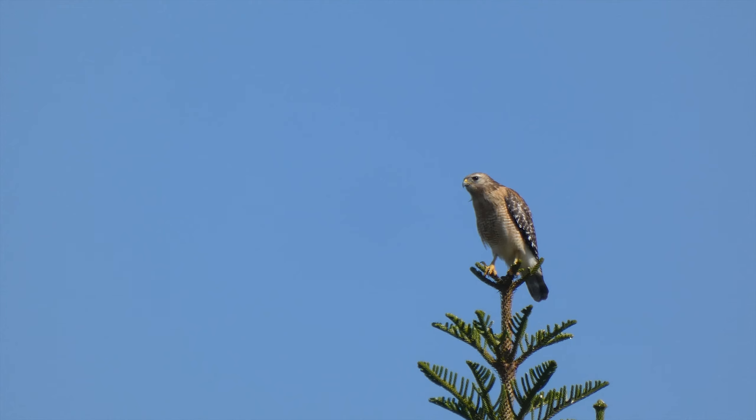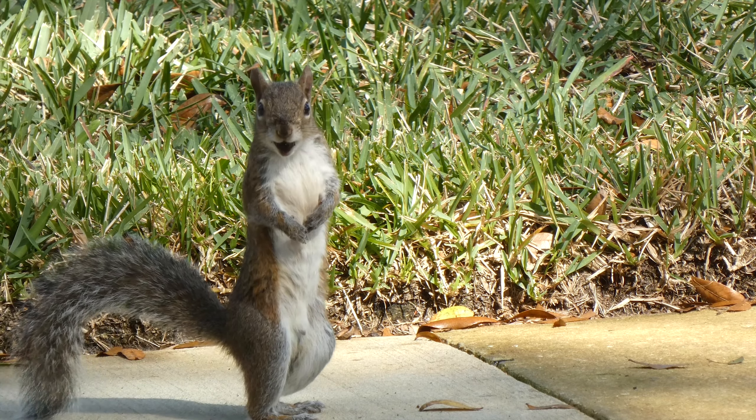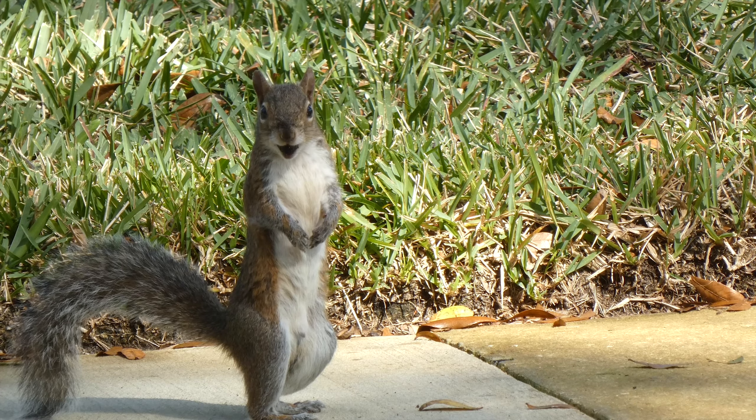And then there's this squirrel who doesn't quite know what's going on. Thanks for joining me. Hope you're staying safe and well.